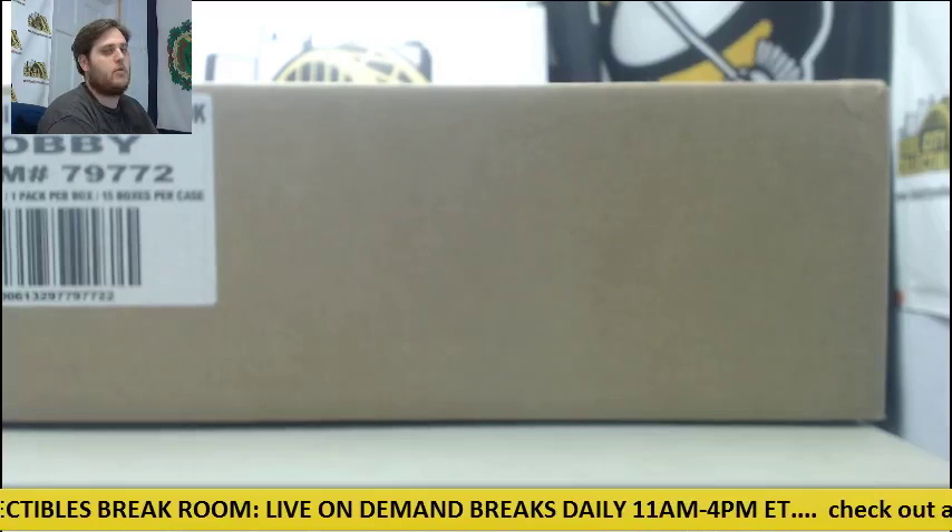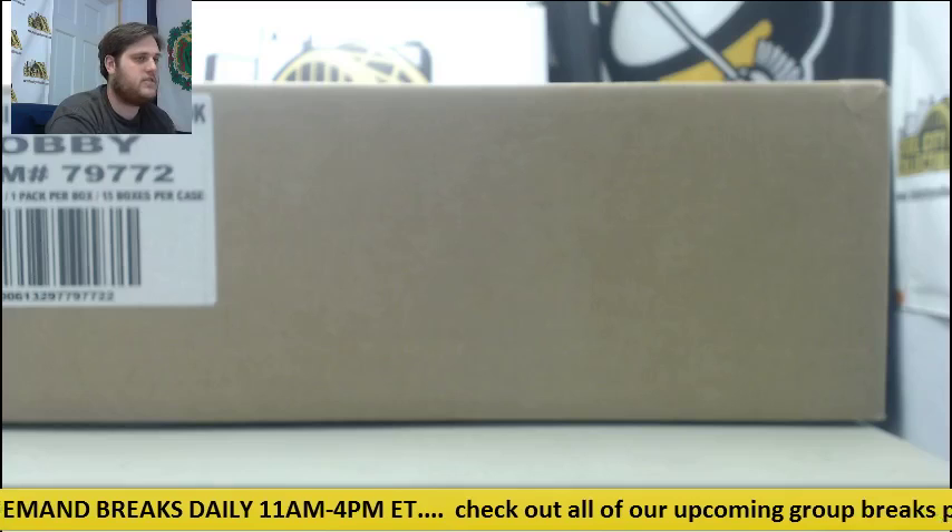Welcome back to the Steel City Breakup, everybody. We're about to do our 2015 Panini Playbook 15-box case random team group break. Giving away a Kellen Winslow Senior jersey with the Chargers — a baby blue Chargers jersey. Really cool looking jersey.